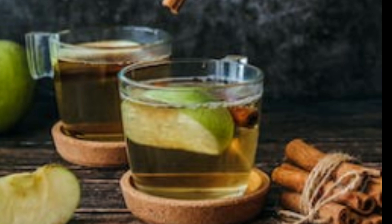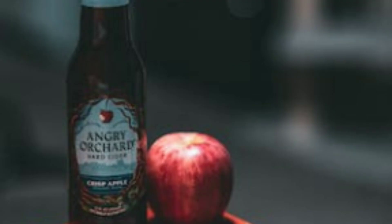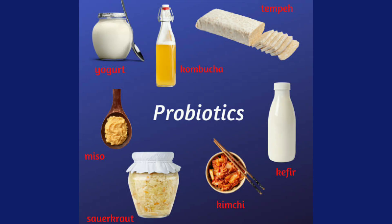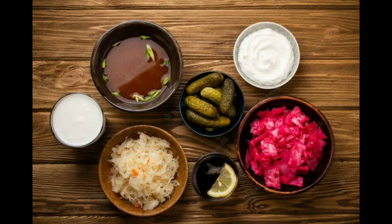Apple cider vinegar is a popular home remedy that has many health benefits, including anti-parasitic properties. Apple cider vinegar contains acetic acid, which has been shown to be effective against a wide range of parasites, including those that cause intestinal infections. To get the most out of apple cider vinegar, try adding a tablespoon or two to a glass of water and drinking it before meals.